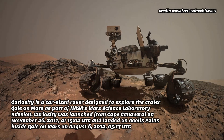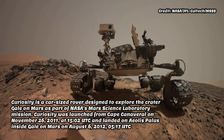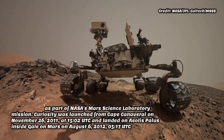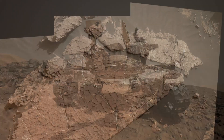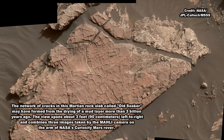Imagine ponds dotting the floor of Gale Crater, the 150 km wide ancient basin that Curiosity is exploring. Streams might have laced the crater's walls. Watch history fast forward and you'd see these waterways overflow then dry up, a cycle that probably repeated itself numerous times over millions of years.